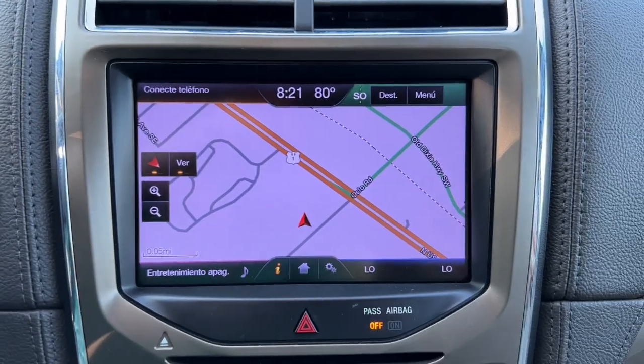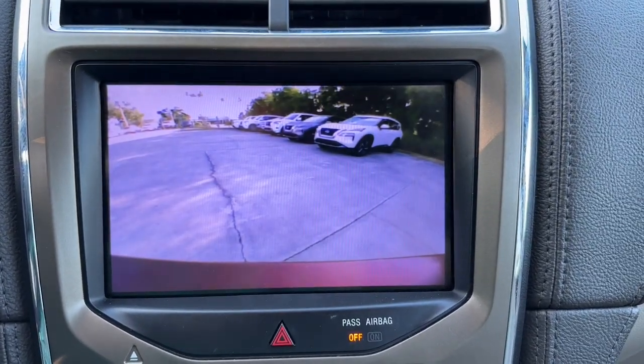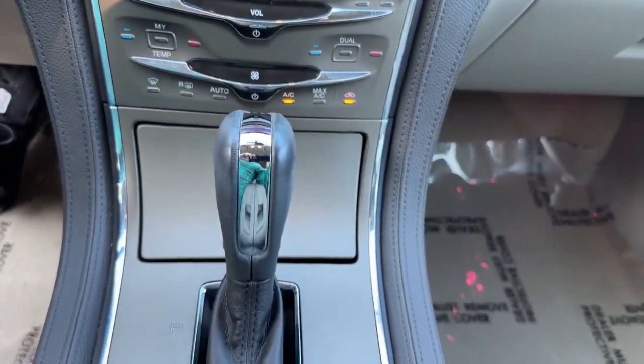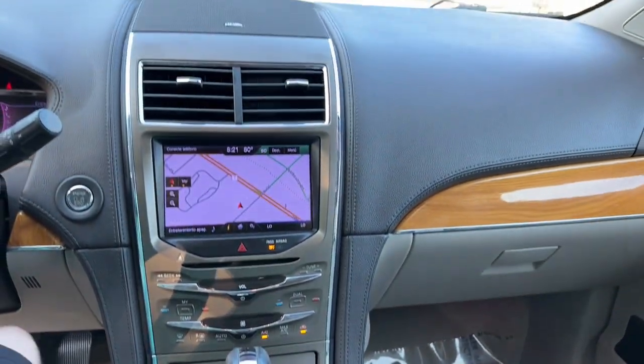Don't miss the chance to get behind the wheel of this well-equipped MKX. Treat yourself to a test drive today. Our staff will toss you the keys and give you an outstanding customer experience.